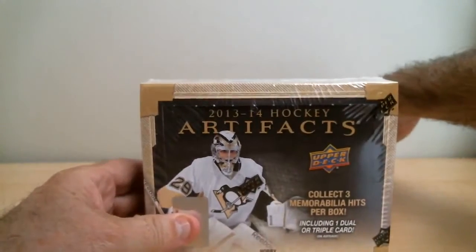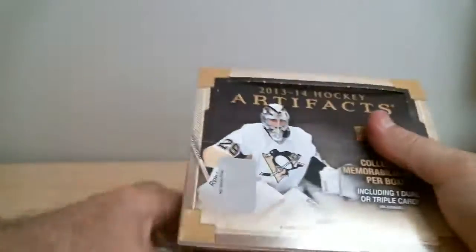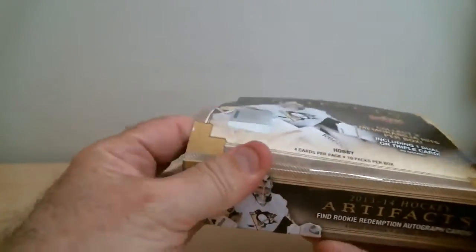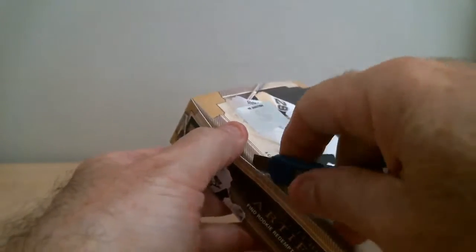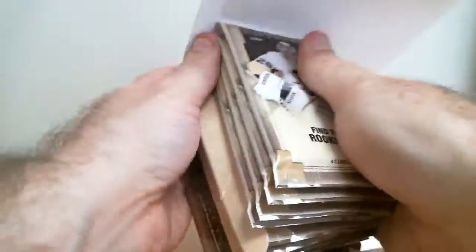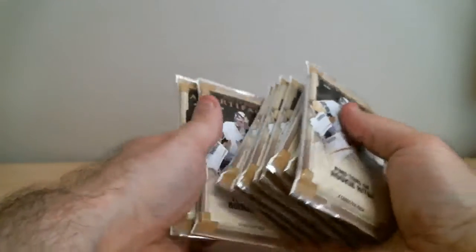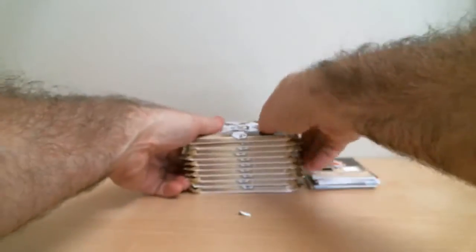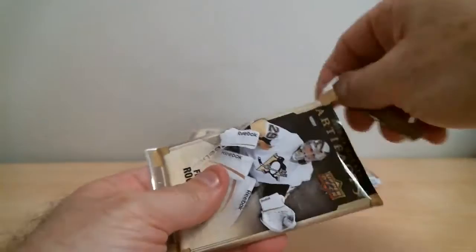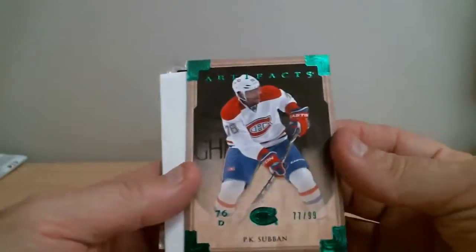Second box. I'd like to mention we've got 6 box breaks ending between 8 and 10:30pm. We've got some Totally Certified, some Classic Signatures, some 13-14, 14-15 Ultimate Collection 2-box breaks, and some 14-15 ITG Superlative Vault. More than 12 boxes tonight. First pack of the second box. P.K. Subban, parallel card out of 99.